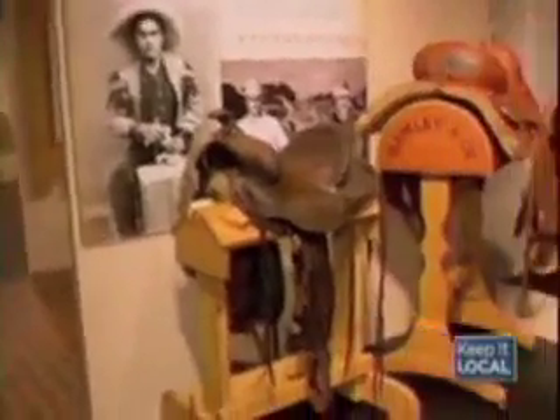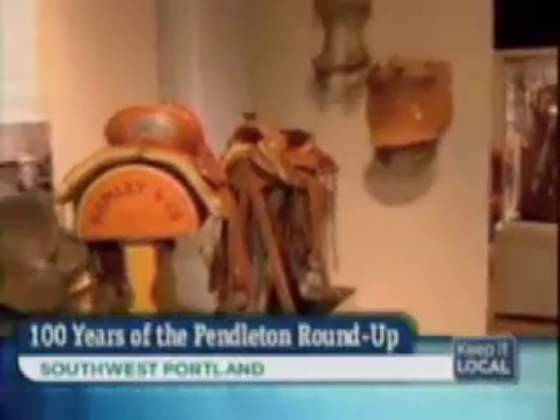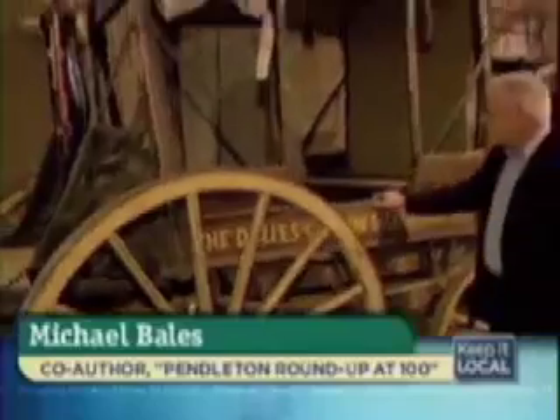There are over 500 separate items here. One of the most interesting is the stagecoach, which is one of the stagecoaches from the first decade of the Roundup. It's an original, unrestored stagecoach. And it's quite stunning.